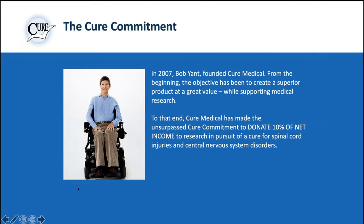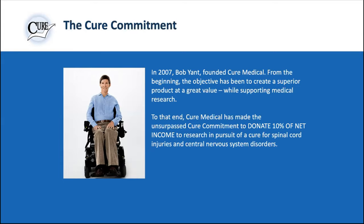For those of you who aren't familiar with Cure Medical, we were founded in 2007 by a guy named Bob — he's still the chairman of our board. Bob had a C4/C5 injury about 35 years ago. He's very active with our organization and very passionate about giving money back to SCI research. To that end, we give back 10% of our net income to neurologic research.